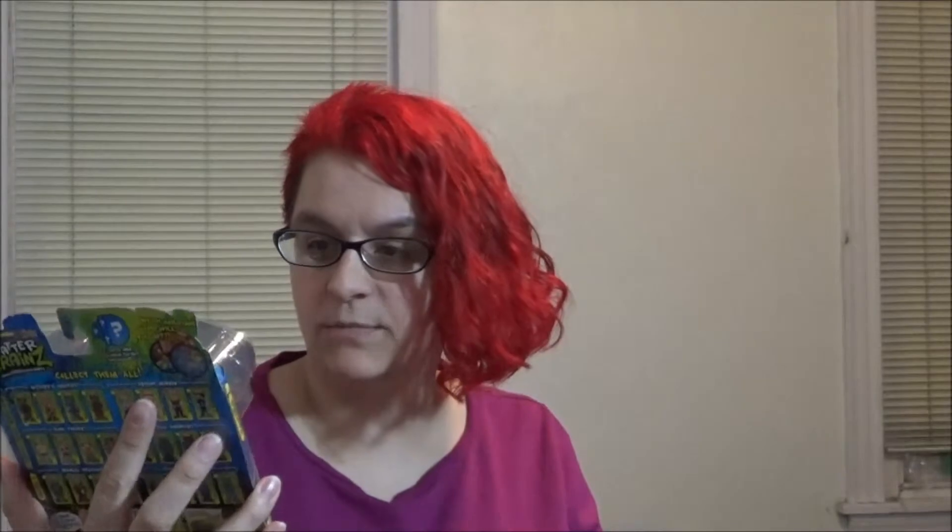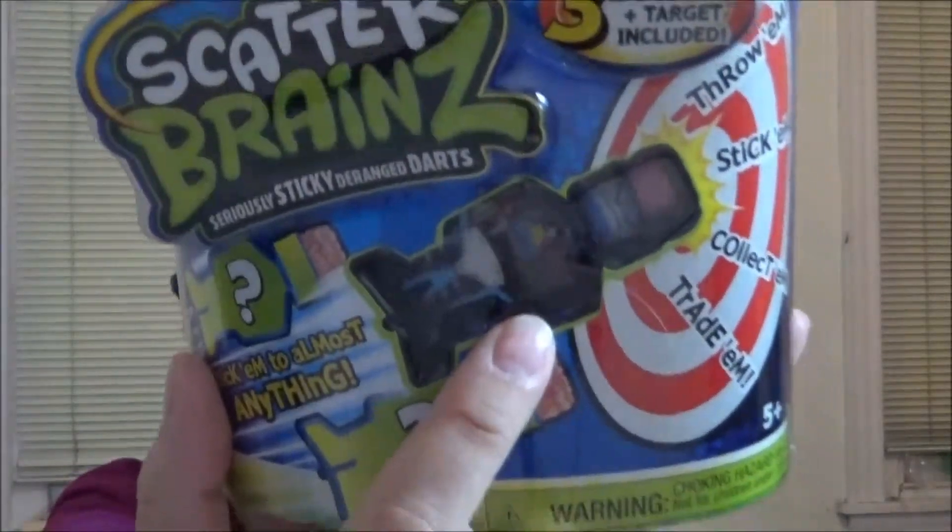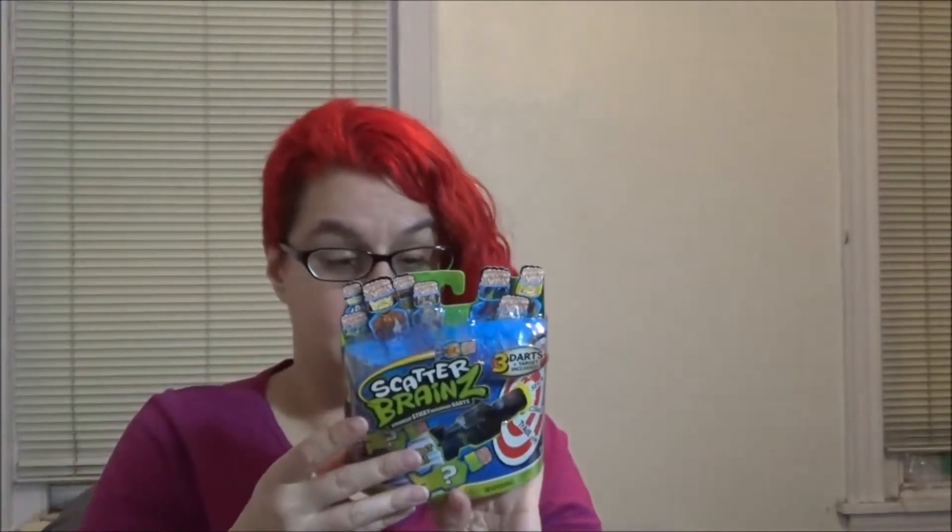Next up we have Scatterbrains — stick them to almost anything. It's like a dart thing you throw; they kind of look like brains. There are three darts and a target included, and they all have different names — like one is called 'Toaster.' This doesn't include the bazooka, just the darts, but on the back it shows there's a bazooka you can get to shoot them. This seems pretty interesting — maybe we'll use it.